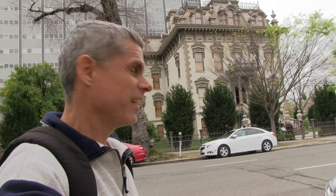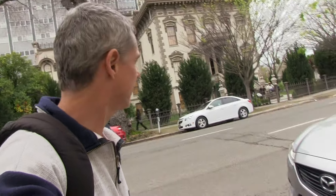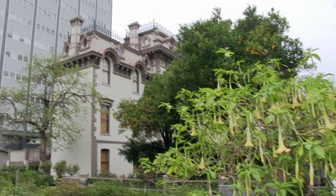What do you think? Think we should go check out this mansion? Let's do it. We're at the Leland Stanford Mansion today for a little field trip for California history.